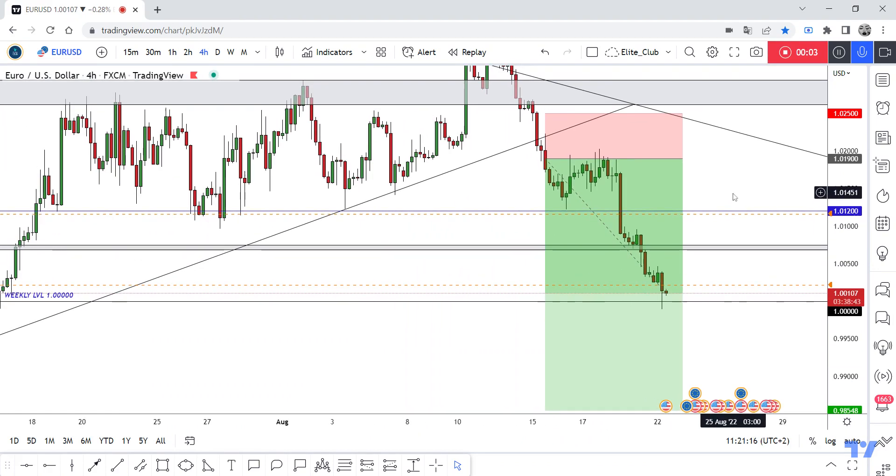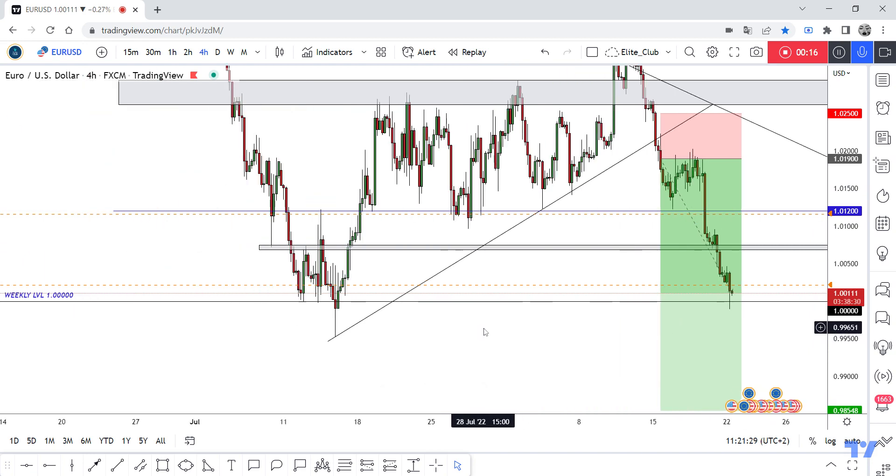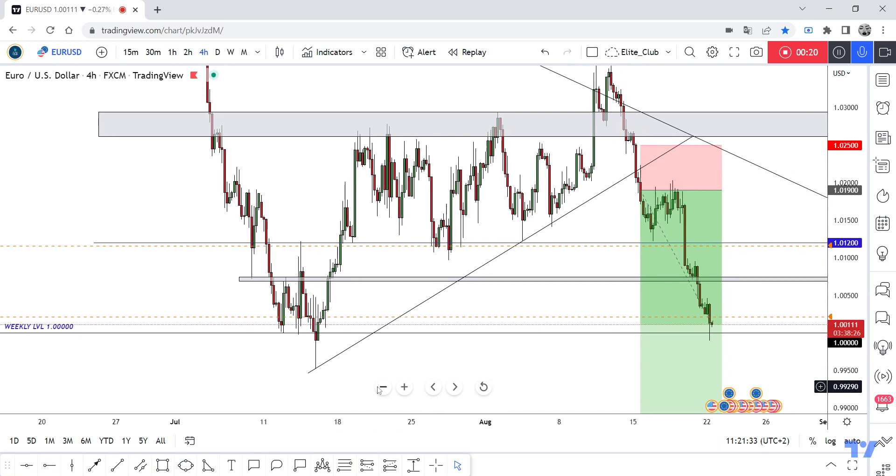Hello traders, hope you all enjoy trading. This is the new update and we are in the four-hour time frame. We shared this entry with you guys last week with full details — entry price, stop loss, and targets — and now it's running 180 pips. The price is at 1.0, which is a very important previous support level.